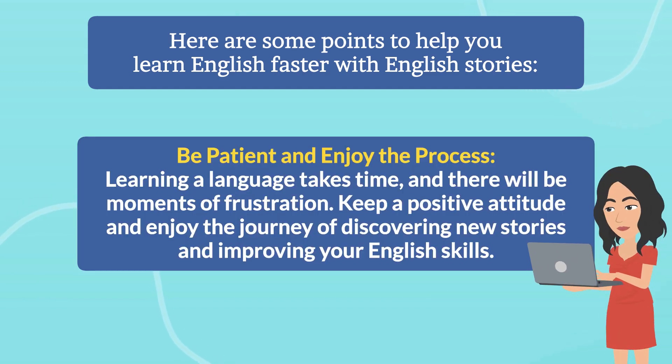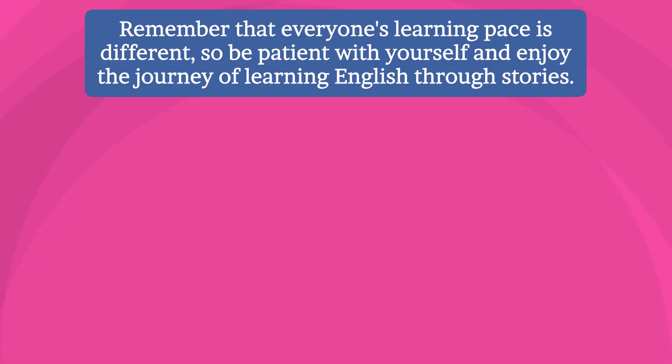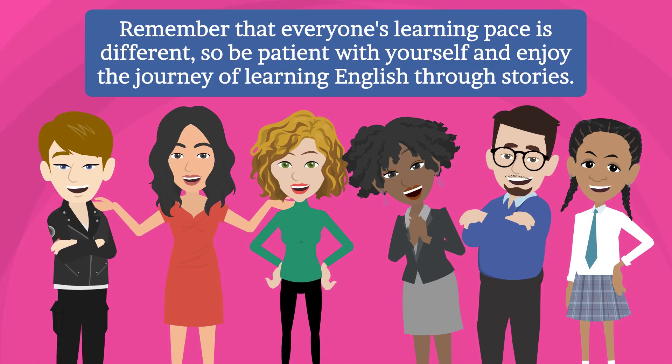Be patient and enjoy the process. Learning the language takes time and there will be moments of frustration. Keep a positive attitude and enjoy the journey of discovering new stories and improving your English skills. Remember that everyone's learning pace is different, so be patient with yourself and enjoy the journey of learning English through stories.